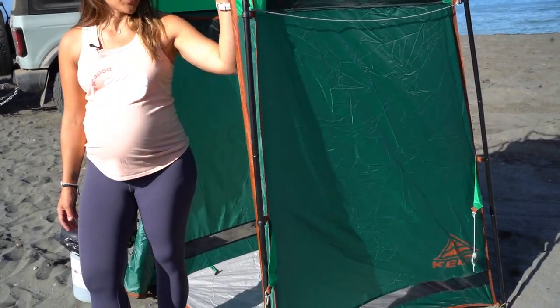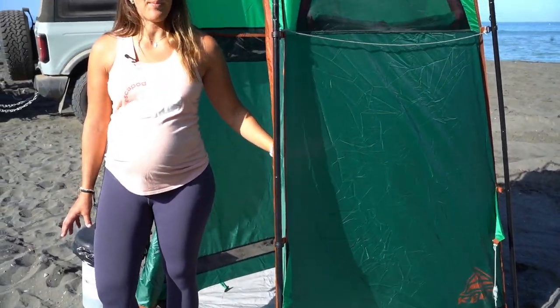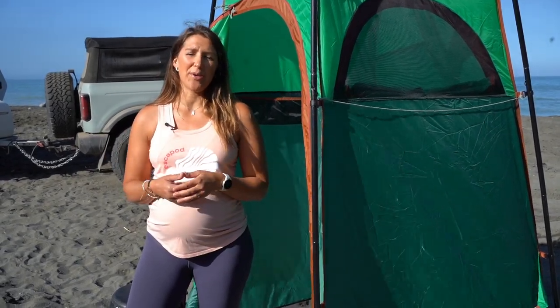This is the Kelty Discovery H2 Go. It is a portable pop-up privacy tent that can be used to enclose your portable potty, as well as to be a shower enclosure if you want to use a shower when you're at camp.